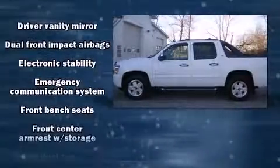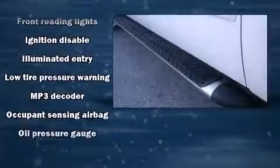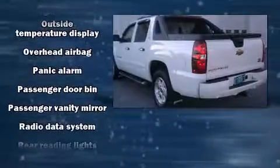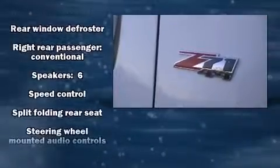Chevrolet also prioritized safety and security with features such as dual front impact airbags, head curtain airbags, traction control, a panic alarm, and four-wheel disc brakes with ABS. With electronic stability control supplementing mechanical systems, you'll maintain precise command of the roadway.